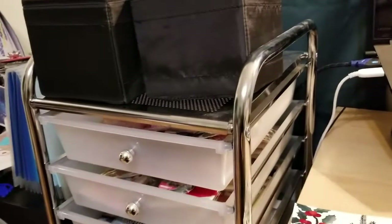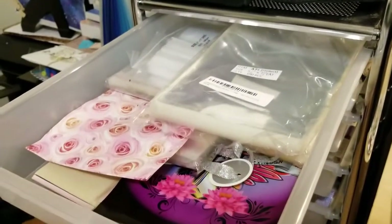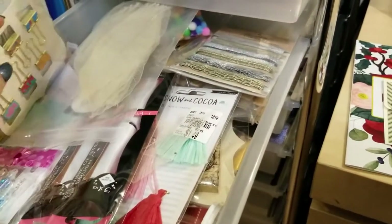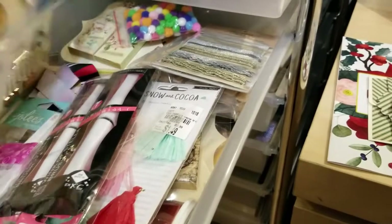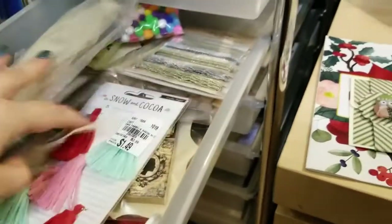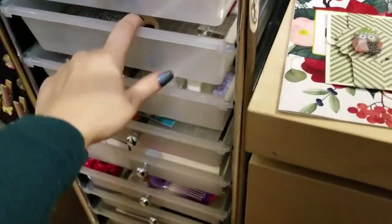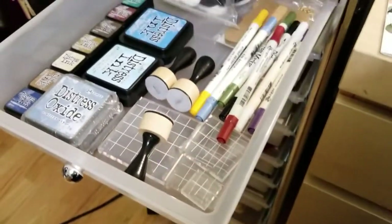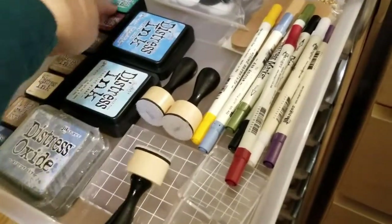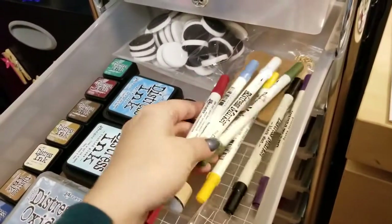In each one of these drawers I have random stuff. The top one has all of my packaging. Here I have just random odds and ends — paperclips, binder clips, some handmade feathers or leaves, and extra Wink of Stella pens. Here's my distressed ink drawer — I've got distressed oxide inks, regular distressed inks, royal distressed ink cubes, some daubers, extra foam things, and distressed ink markers. I have some tags back here too.